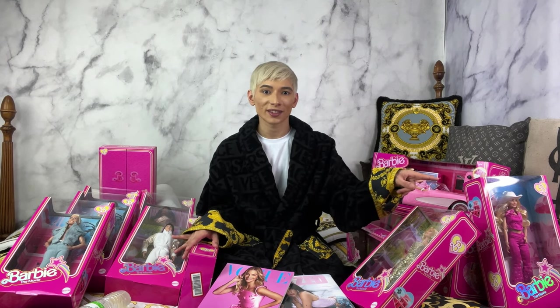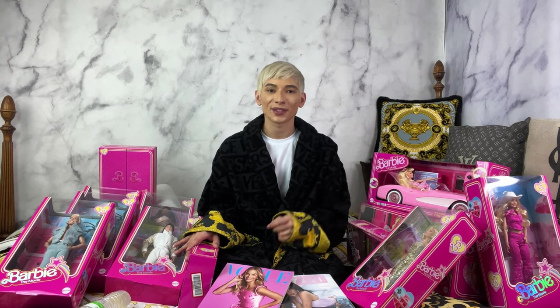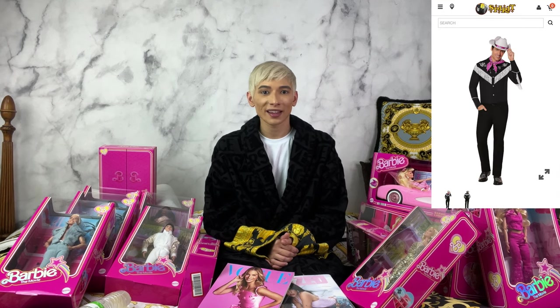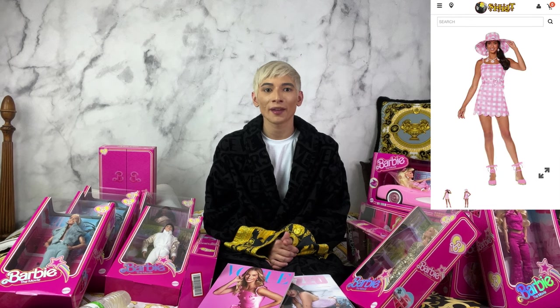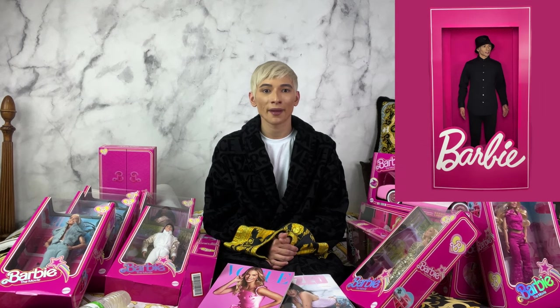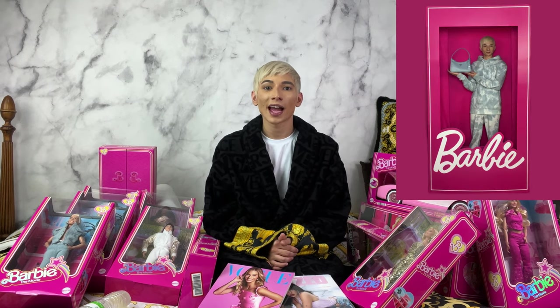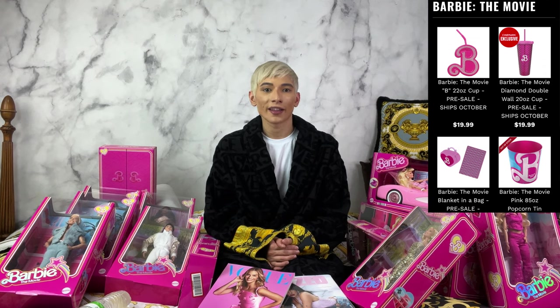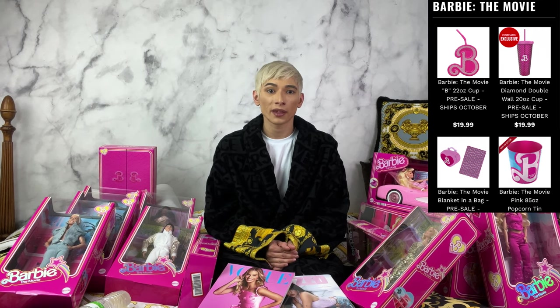My favorite Barbie in this collection is the Western Barbie — so cute and adorable. This Halloween they will be making Western Barbie and Ken costumes, and I'm so excited to be both of them. I've recently been doing a lot of different Barbie photo shoots; you can find the photos on my YouTube community page and Instagram. I also got Barbie stuff from Cinemark — you can buy Barbie merchandise at the movie theater, and I ordered some online to make sure I got it.